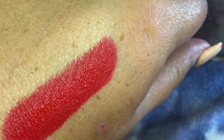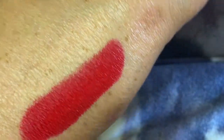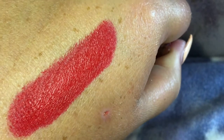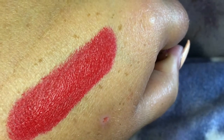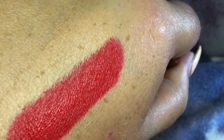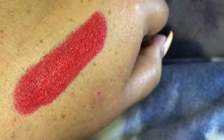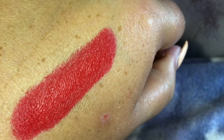I would suggest wearing it with a lip liner. If you have a red lip liner, use a red lip liner. NYX makes a nude lip liner that you can't see, so you can line your lips and wear whatever color you want and it won't seep. I always thought feathering was something that happened to older people, but no, it happens to a lot of us.